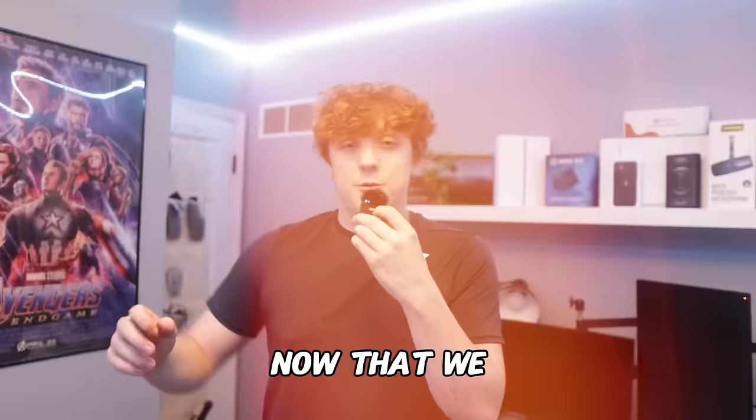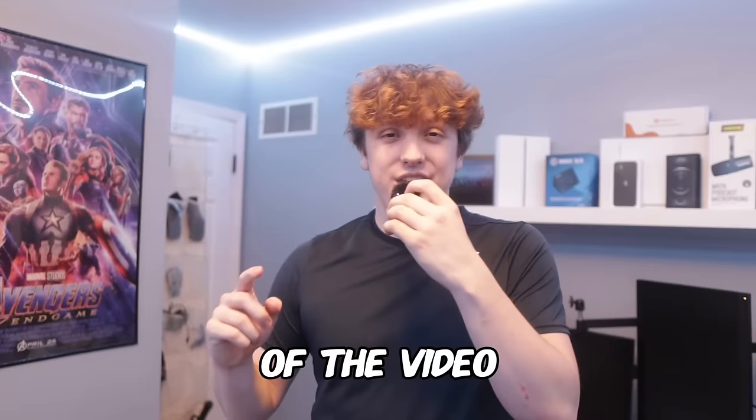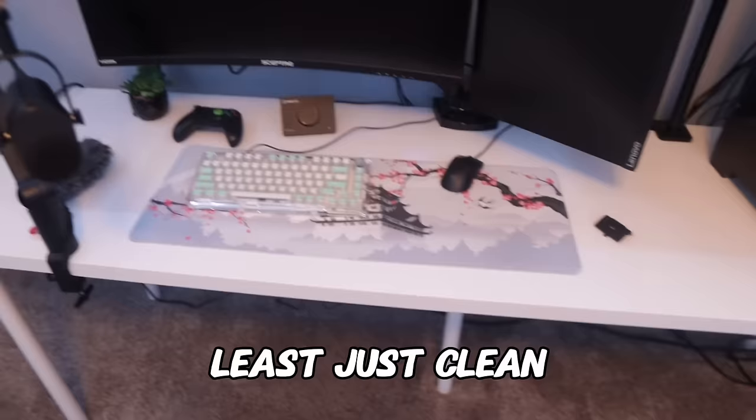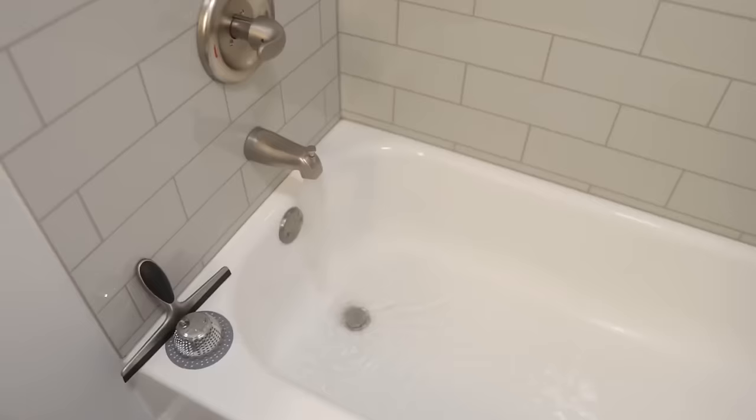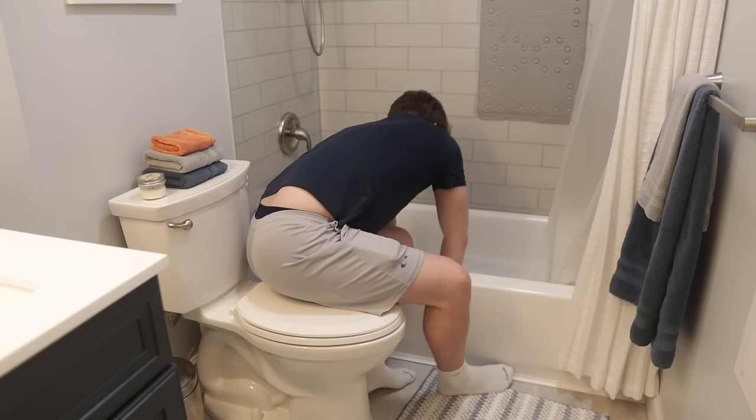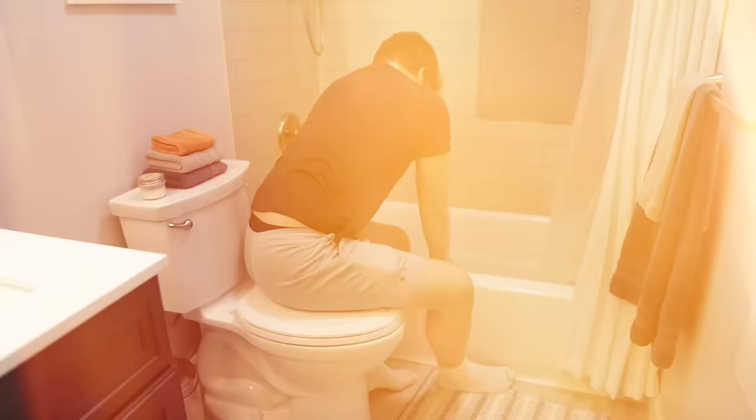Now that we got all the organizing and cable managing done, the only thing left for this part of the video is my mouse pad. I have some food stains all along the mouse pad, and since I am getting a new mouse pad soon, I figured it's time to at least just clean this thing. So what better thing to do than to give it a bath? Scrub, scrub, scrub — I think most of it came off.